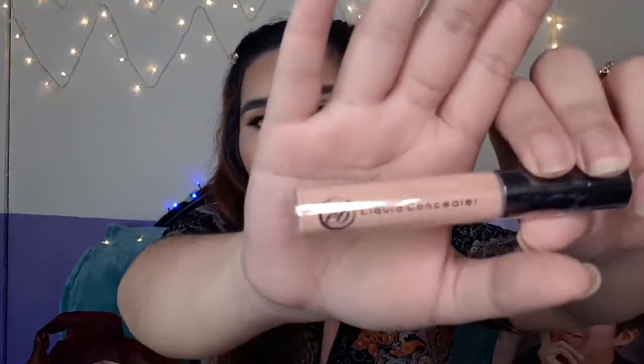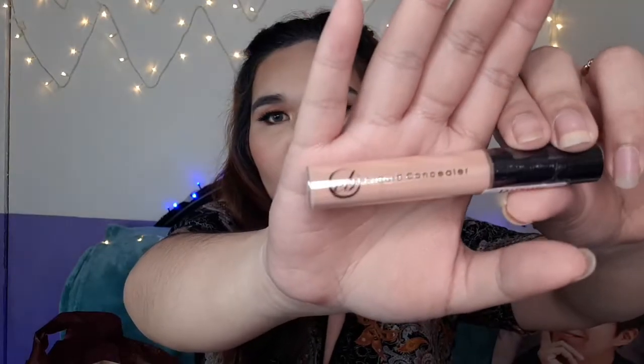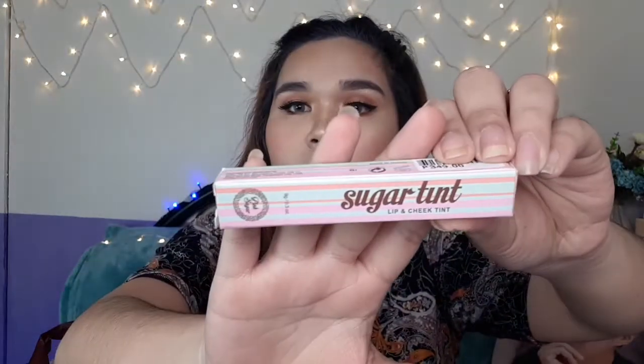Next is the liquid concealer from Everbilena. I only just discovered this, so this is my first time buying it. And next is the Pink Sugar Lip and Cheek Tint. I thought it was just a lipstick, but it's actually a lip and cheek tint. It's so pretty — I'm excited to use it.